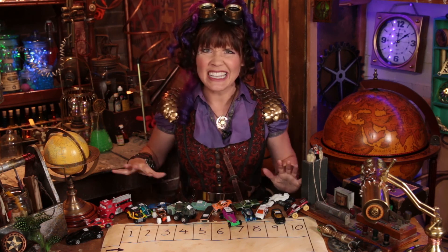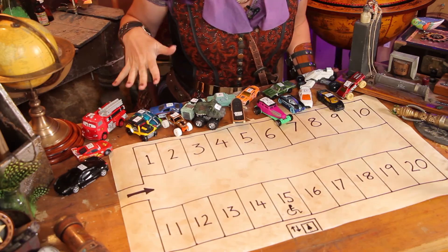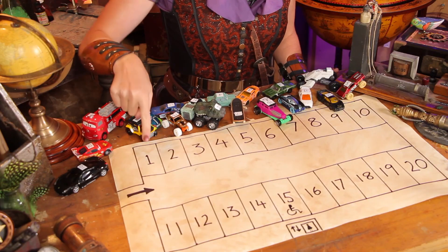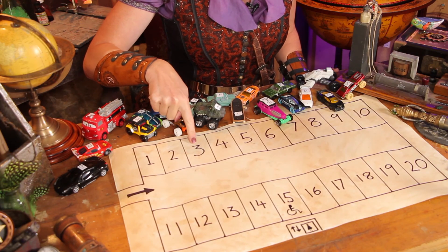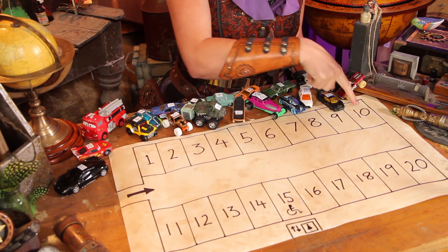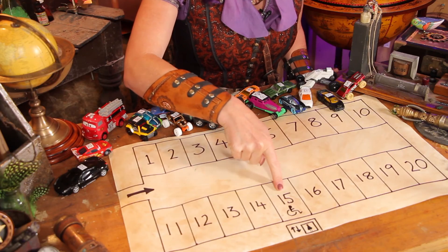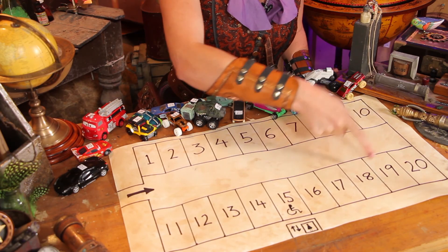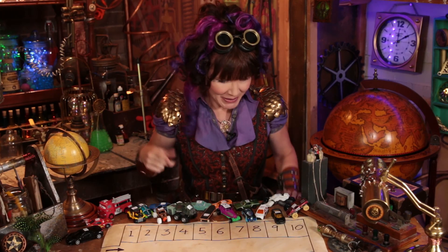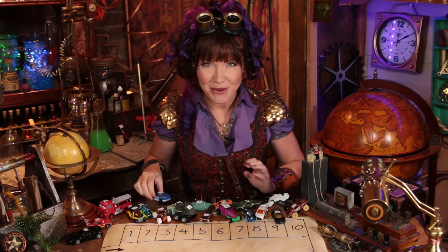Here I have all my awesome cars but they're totally chaotic. What I need to do is park them in my car park. You can see that we've numbered the spaces 1 to 20. Let's count them: 1, 2, 3, 4, 5, 6, 7, 8, 9, 10, 11, 12, 13, 14, 15, 16, 17, 18, 19, 20! Whoa, that was some awesome counting. But now we need to get all the cars into the car park — I've labeled each one of the cars with a number and we need to find where they go.